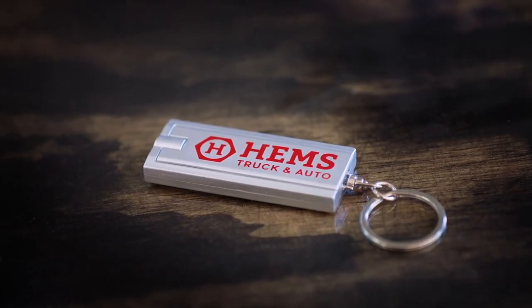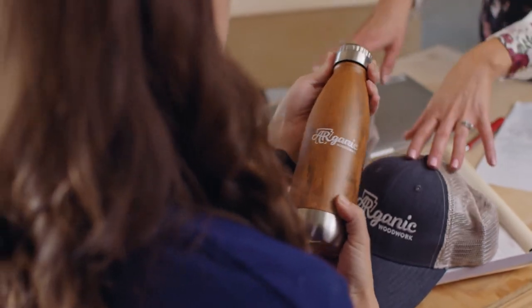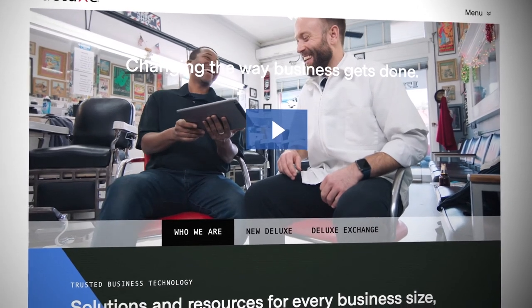Promotional items come in all shapes and sizes, and they're an easy way to generate additional revenue. To review thousands of promotional items offered by Deluxe, visit Deluxe.com/promo.